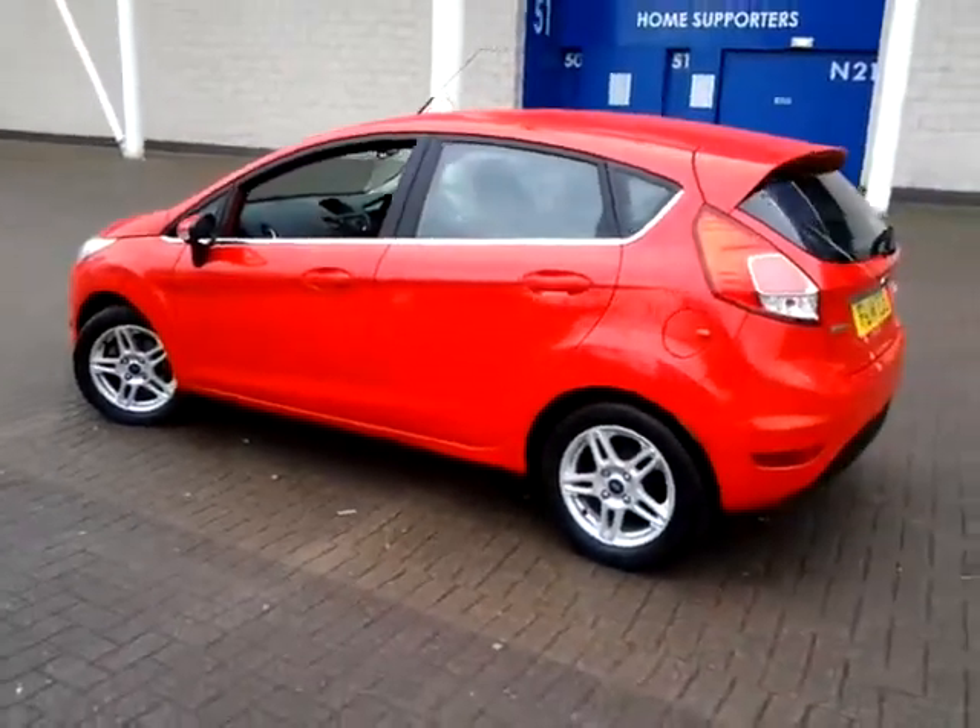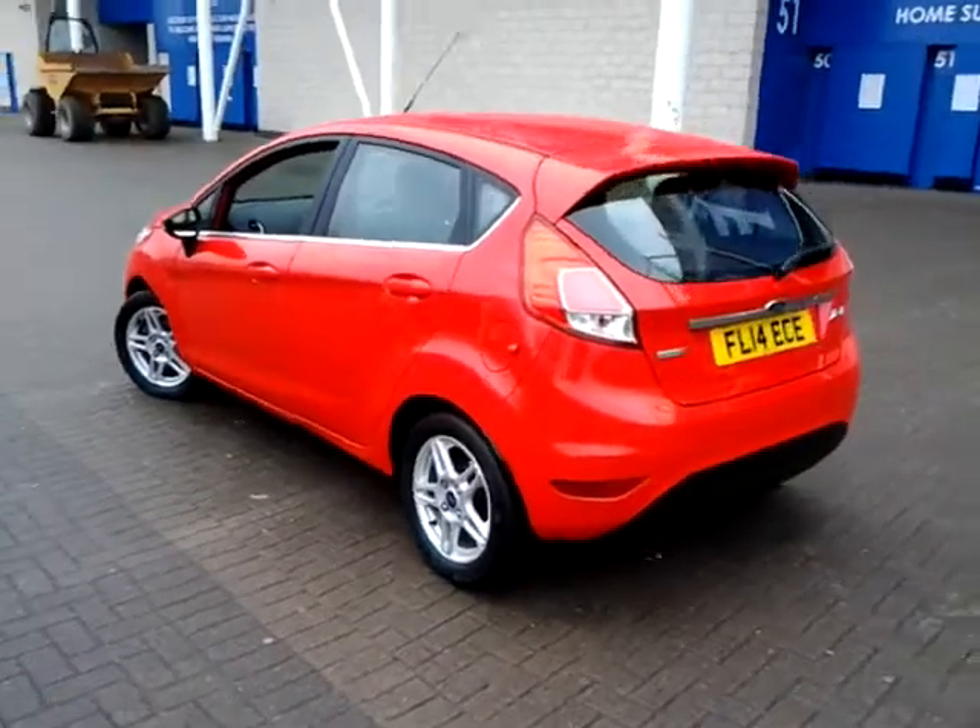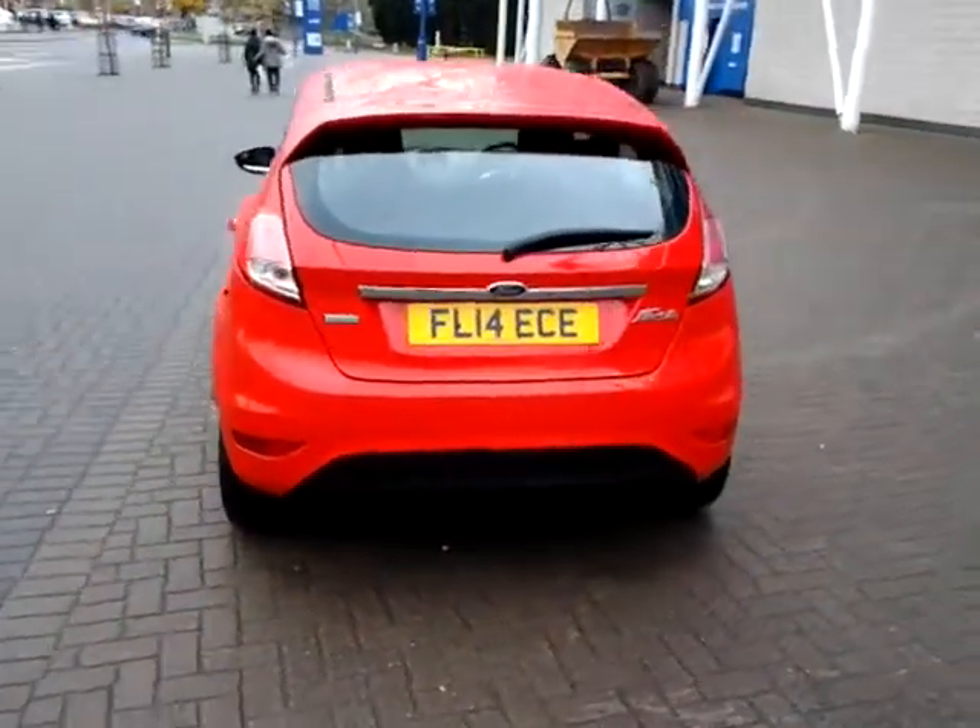Should you require finance for your next vehicle purchase, we have some competitive rates to offer, so please take a look at some of the examples provided.